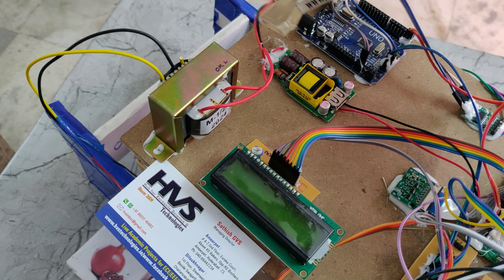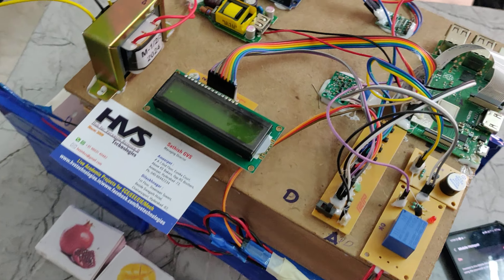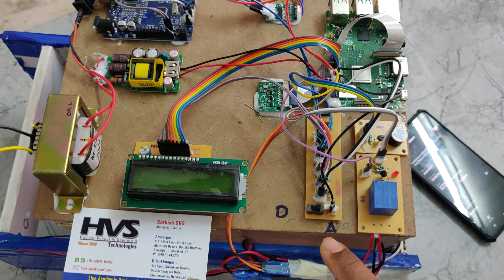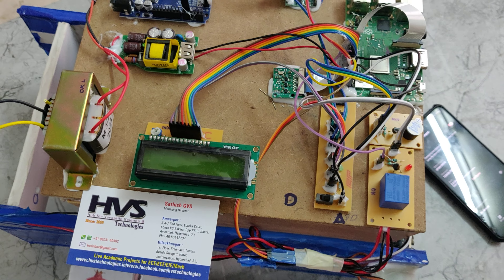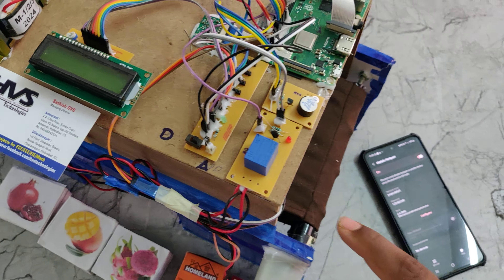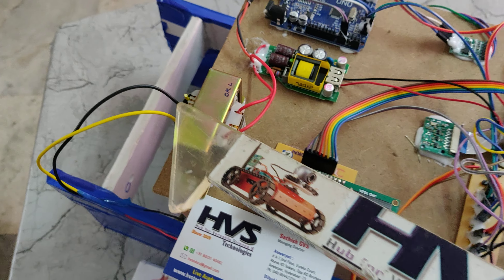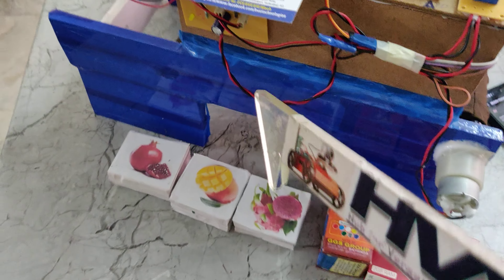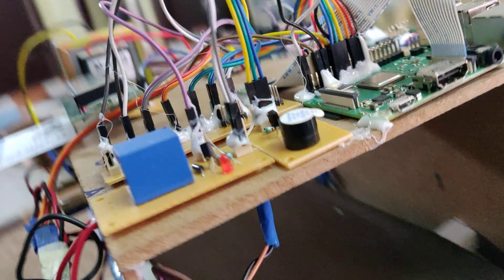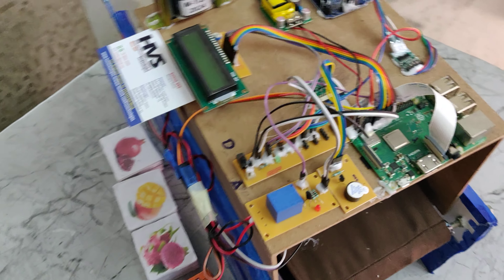This is a regulated power supply board that takes 230V AC input and provides 5V DC output to operate the whole system. This is a breadboard for 5V power distribution throughout the project. This selection switch informs the Raspberry Pi whether to add or remove a product from the bill. This relay controls the conveyor belt when an object is detected, and the buzzer beeps when a product is successfully detected. This transformer provides AC power supply for the DC conversion.